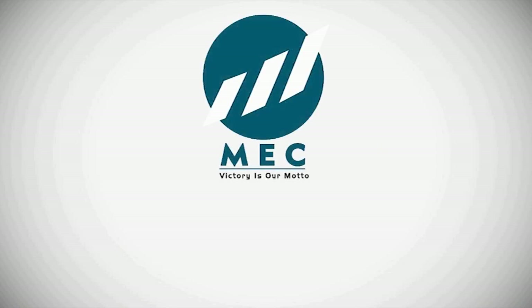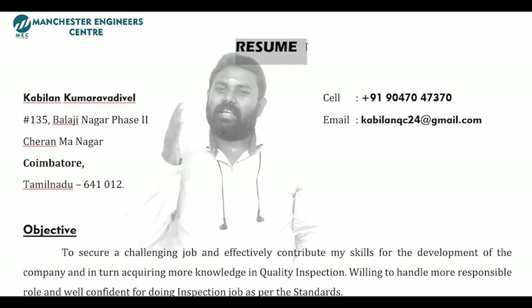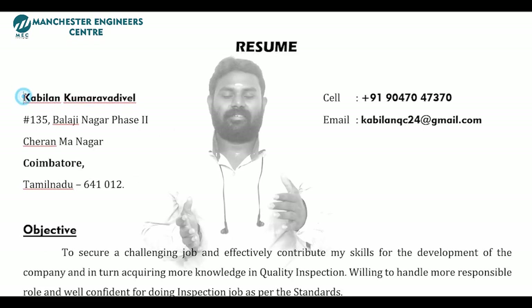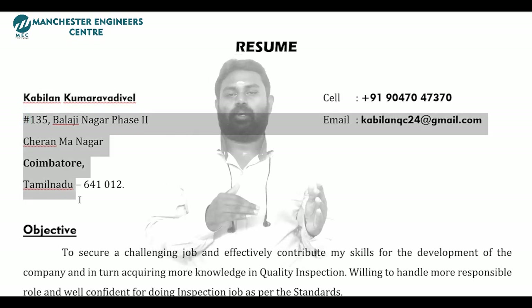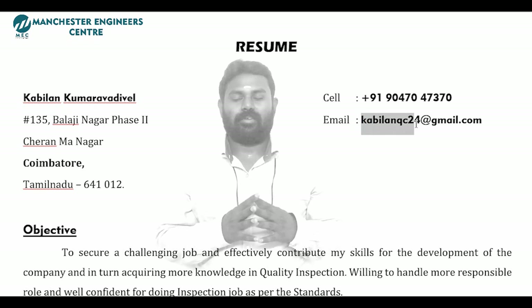If you have a resume, you will find your name. You will find your address, your city, your name. You will find your contact details — that is your email address and contact number. We will mention this.